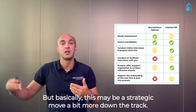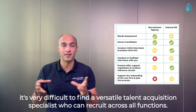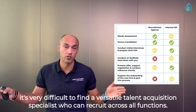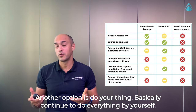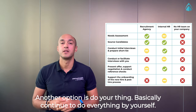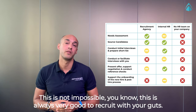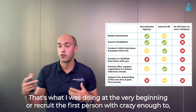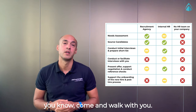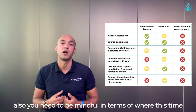There are also some limitations, because it's very difficult to find a versatile talent acquisition specialist who can recruit across all functions. Another option is to do nothing — basically continue to do everything by yourself. This is not impossible; it's always great to recruit with your gut. That's what I was doing at the very beginning, or recruit the first person who is willing to come and work with you.